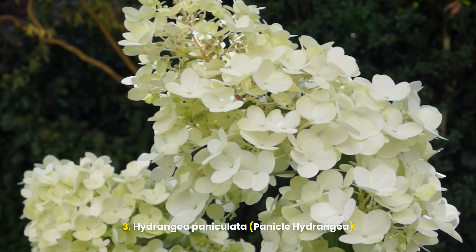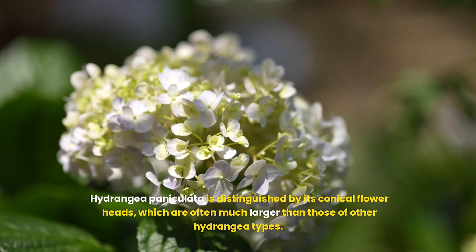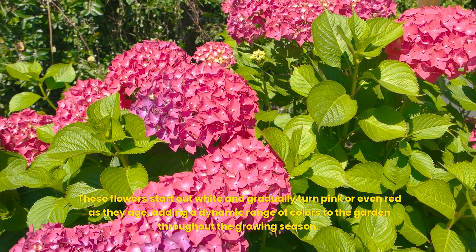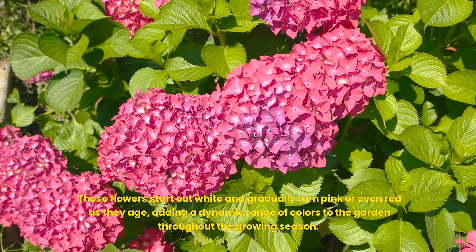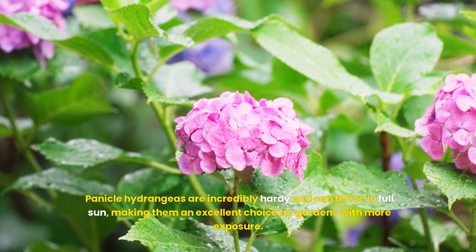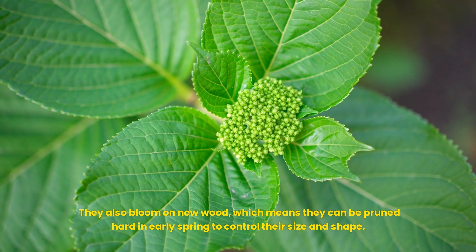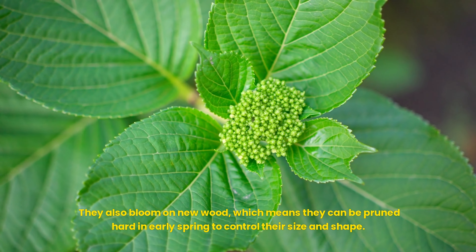Hydrangea paniculata, or panicle hydrangea, is distinguished by its conical flower heads, which are often much larger than those of other hydrangea types. These flowers start out white and gradually turn pink or even red as they age, adding a dynamic range of colors to the garden throughout the growing season. Panicle hydrangeas are incredibly hardy and can thrive in full sun, making them an excellent choice for gardens with more exposure. They also bloom on new wood, which means they can be pruned hard in early spring to control their size and shape.